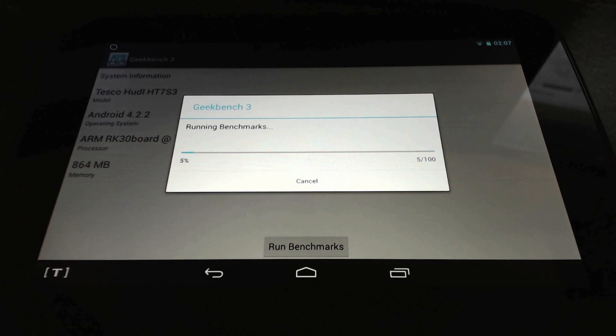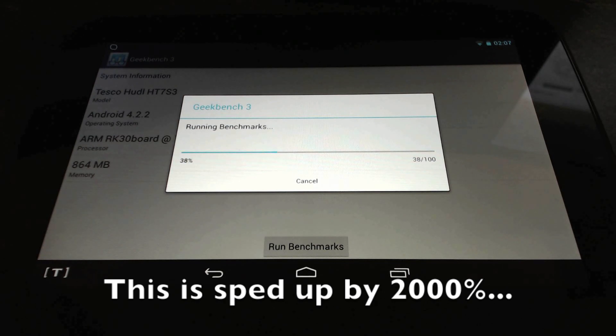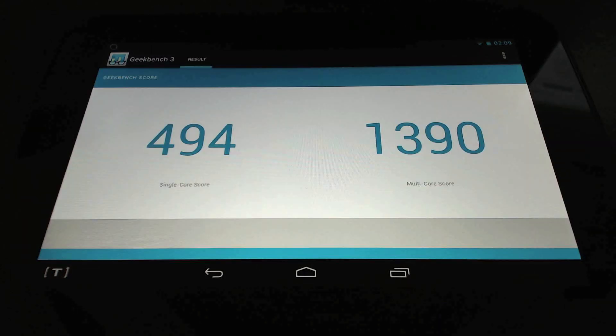Let's run the benchmarks. On single core it scored 493. On multi core it scored 1390.